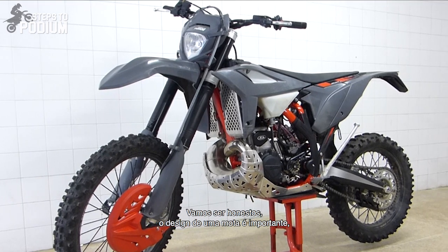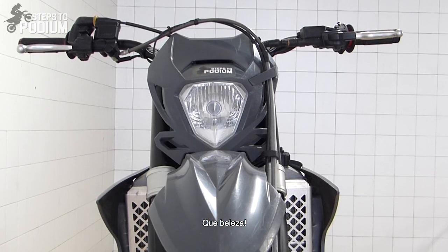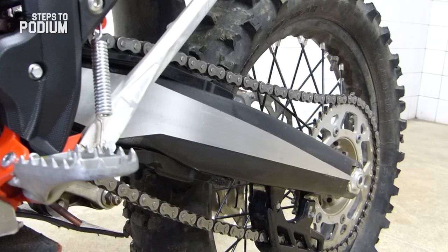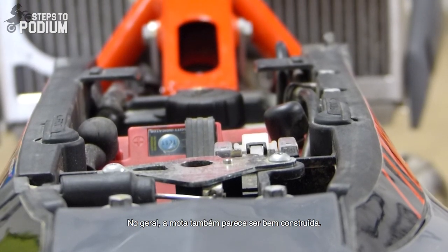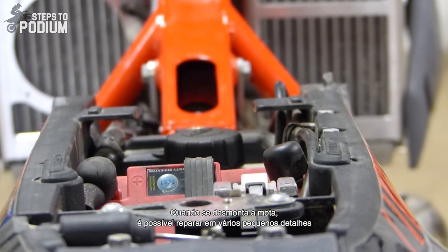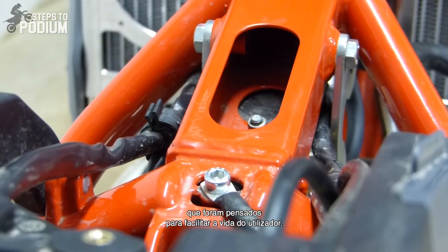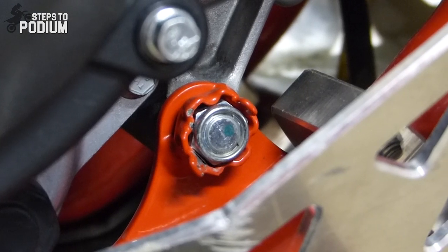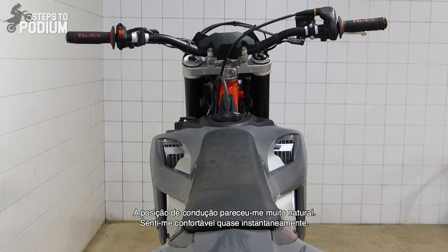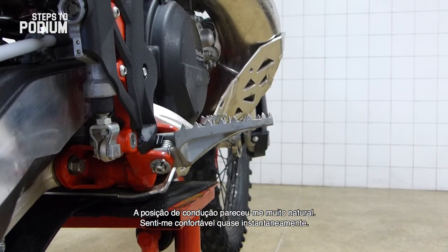Let's face it, the design of a bike matters and Beta nailed it with this one. What a beauty! Overall, the bike feels well built. When you take the bike apart, you can see a lot of small details that were really thought out to make life easier for the user. The riding position felt seamless to me — I was almost instantly comfortable on the bike.